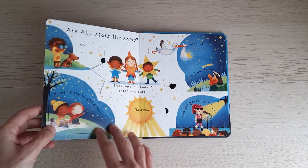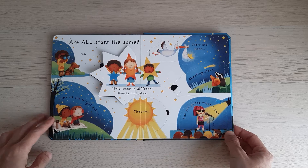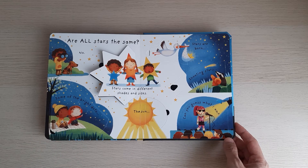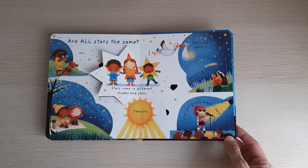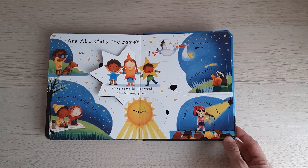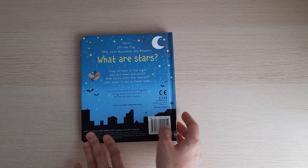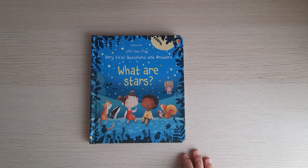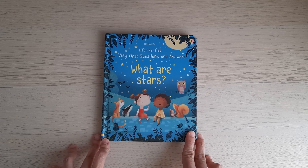I think children will love it. It's a great book to answer young children's curiosity about stars, with cute illustrations and simple but clear answers. I love this book, and I think I'll add more of this kind to Double K Bookshelf. Thanks everyone for watching.